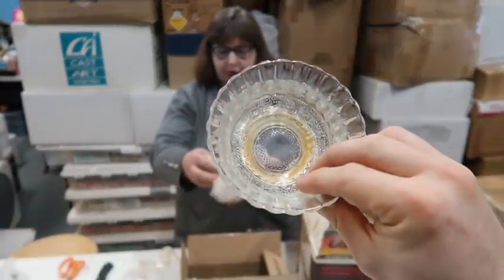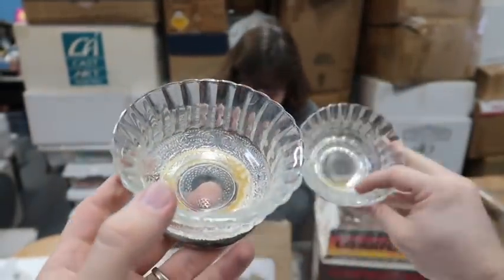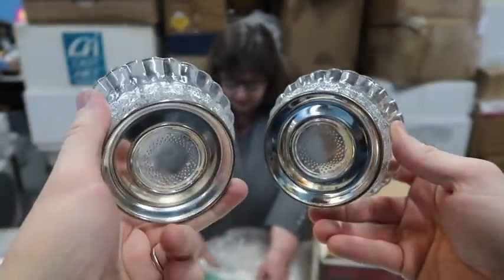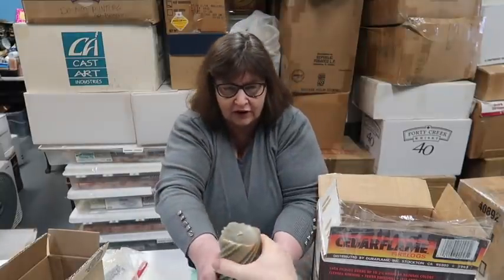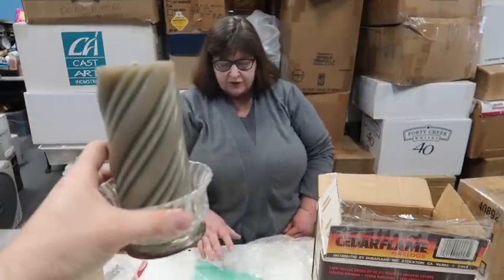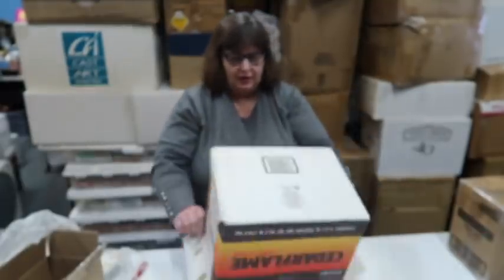Aren't they pretty? I love these. I think they're candle holders. Put the candles in there — they're brand new candles. Oh, I love those, they actually smell really good. Those are so nice. It's almost something you wouldn't want to get rid of. Here's another one. That was a cool box.